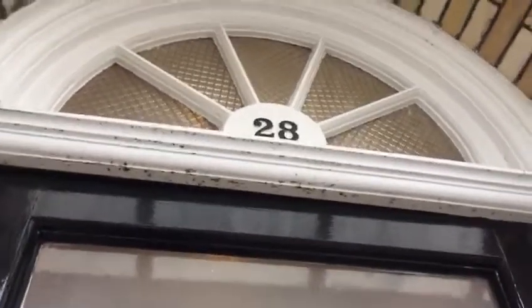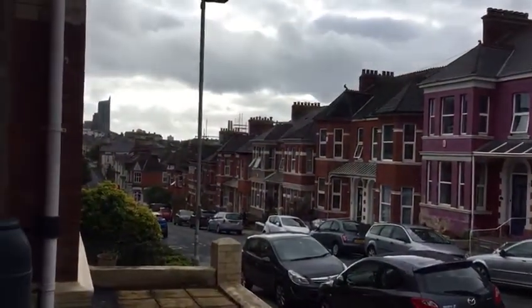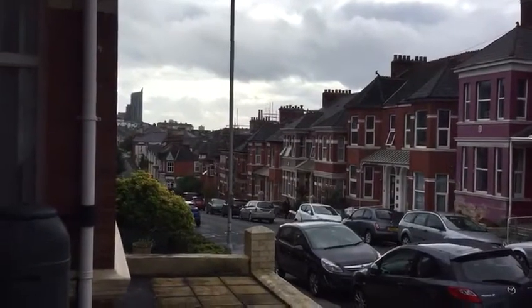Hey guys, this is 28 Beechwood Avenue. It's a nice street — you can just about see the campus on the top of the hill. Under 10 minutes to walk over to the main university campus.